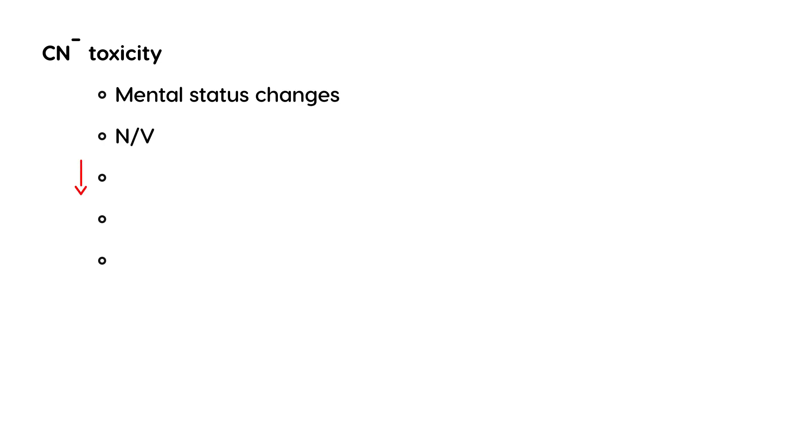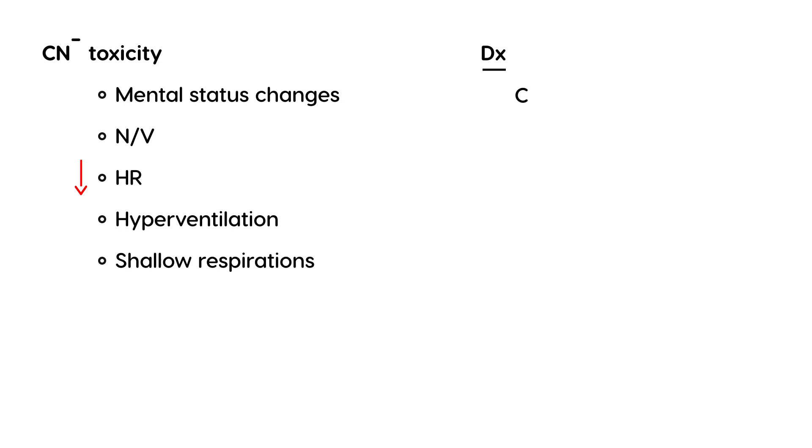If you do have cyanide toxicity because of sodium nitroprusside, the patient may present with mental status changes, nausea and vomiting, a decrease in heart rate, hyperventilation, and shallow respirations. So if a patient on sodium nitroprusside suddenly develops these signs, you need to investigate possible cyanide toxicity. That can be done by measuring the cyanide concentration, and if it's greater than 2 mcg per mL, that's considered the toxic range.